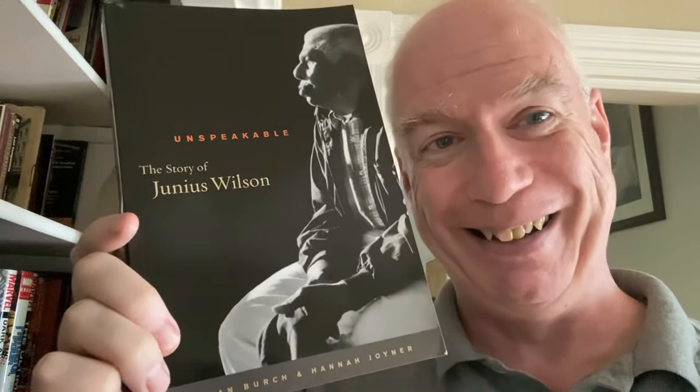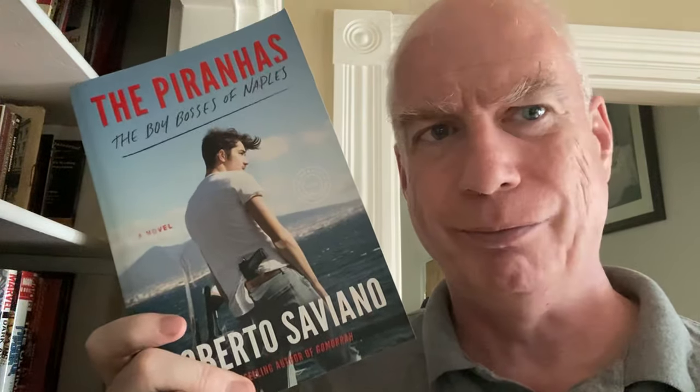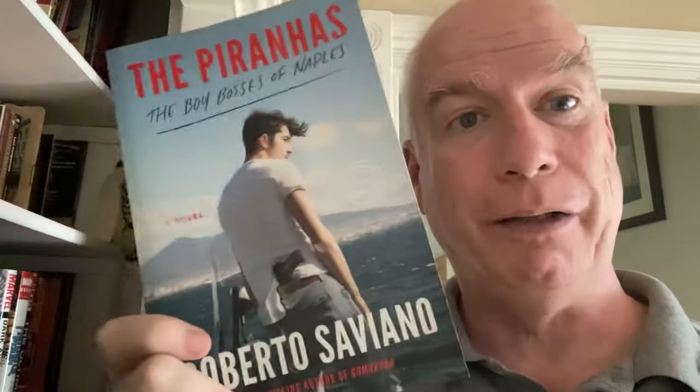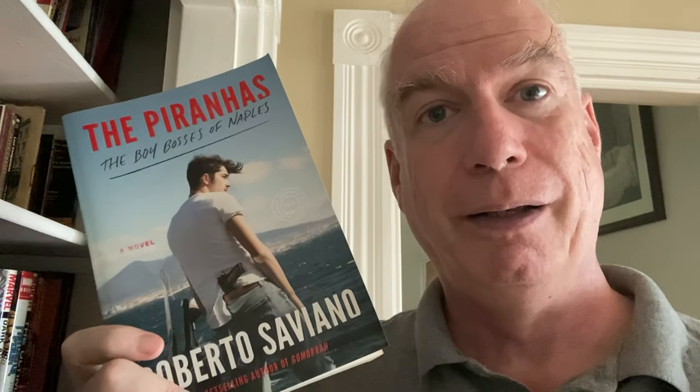Then we have the biography of Junius Wilson by Susan Birch and Hannah Joyner, right there on the shelf. Obviously this doesn't belong here — this belongs in the biography section. From 2018 we have Roberto Saviano's book The Piranhas, about real-life teenage gangsters. This is a novel, but he made his spurs in the writing world by writing about organized crime in nonfiction, and has had a few attempts made on his life.